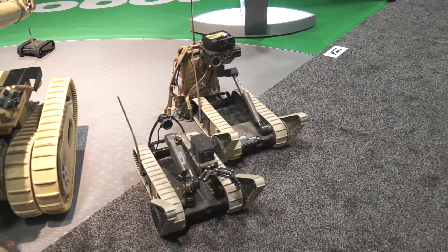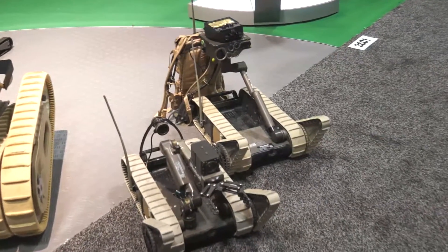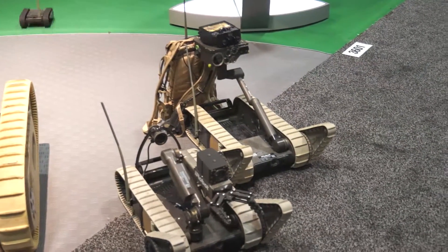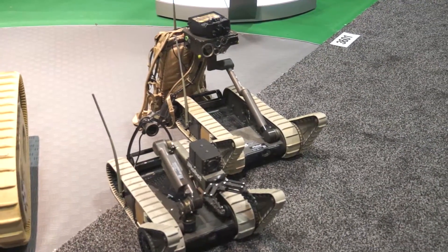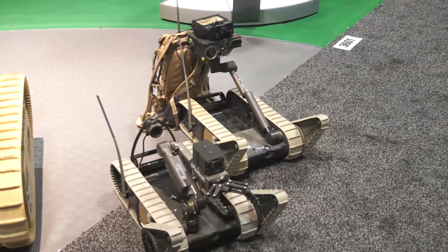It can climb stairs, it can drive up to 6 miles an hour, and we've delivered over 1,200 of those to the U.S. Army to date. Ideal for dismounted operations, it can be backpack stored. It has an extremely good lift-to-weight ratio — it's a 30-pound robot that can lift approximately 30 pounds itself.